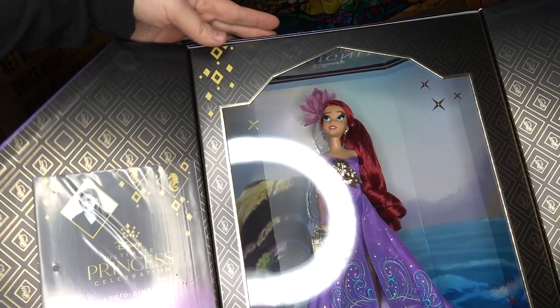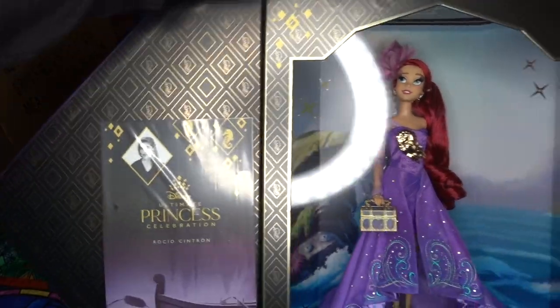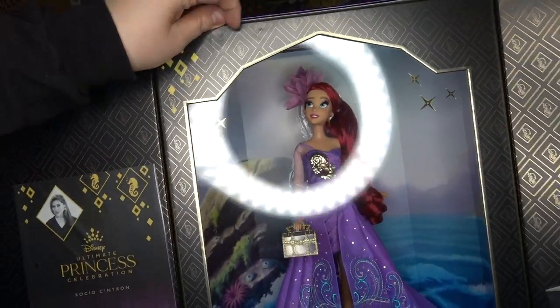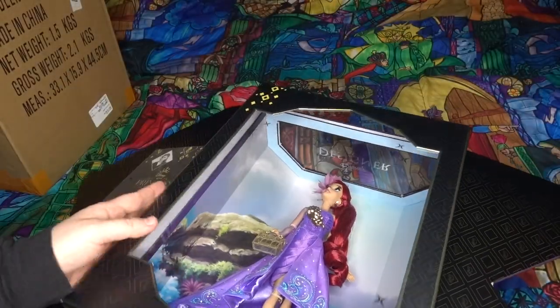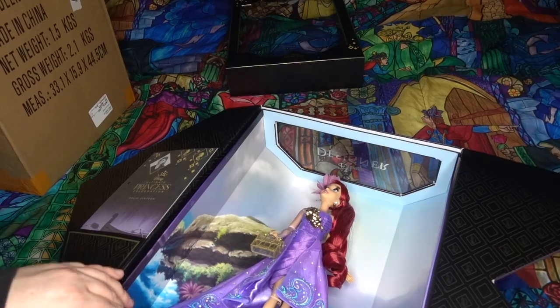Here's our first good look at her. Okay, wow! This one I can get out of the box because it is a cardboard window box and it will come off and go back together. I'm fangirling.